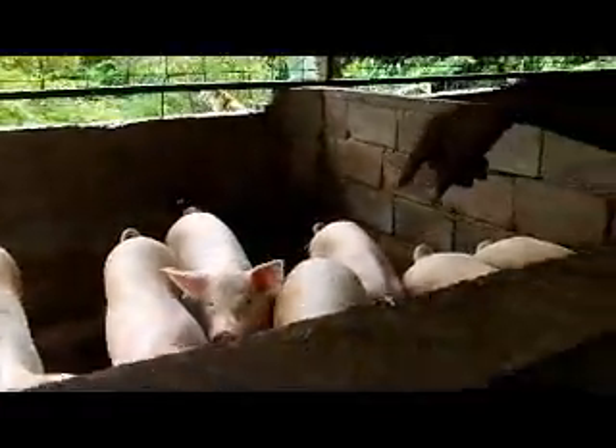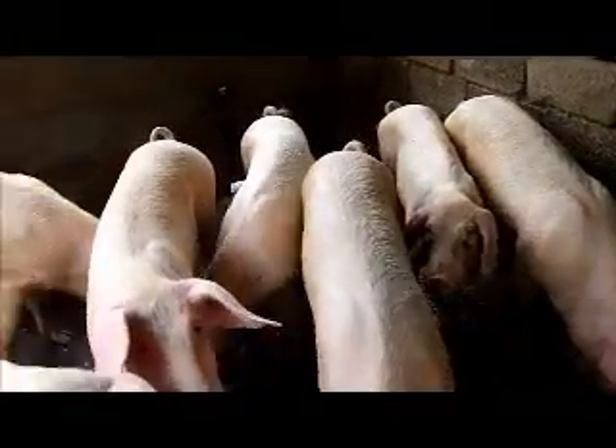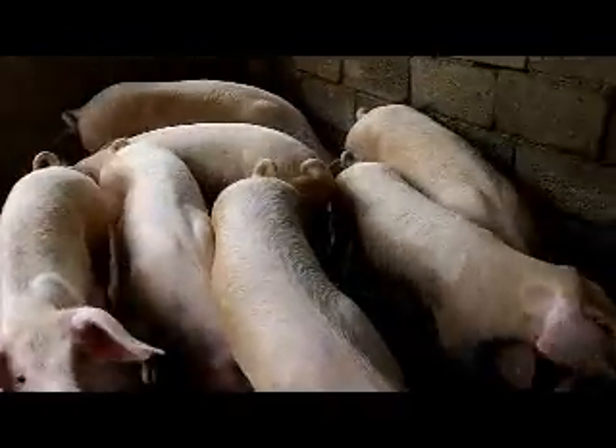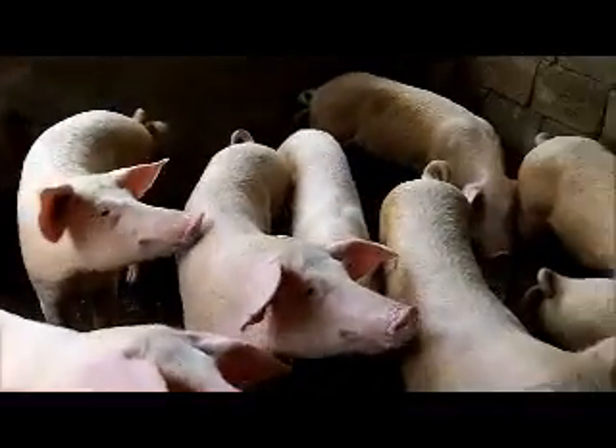Hello. Come closer. Watch yourself. These are ready to slaughter — they're about 150 to 175 pounds.